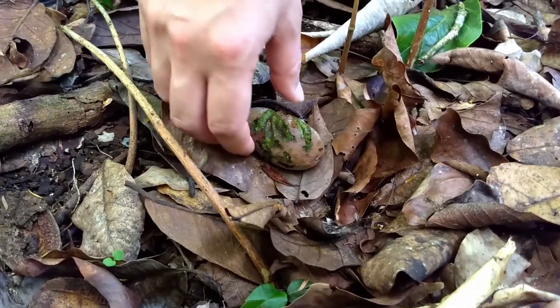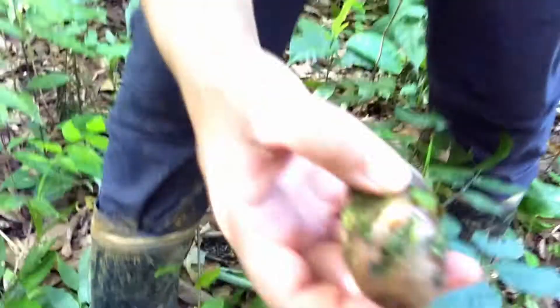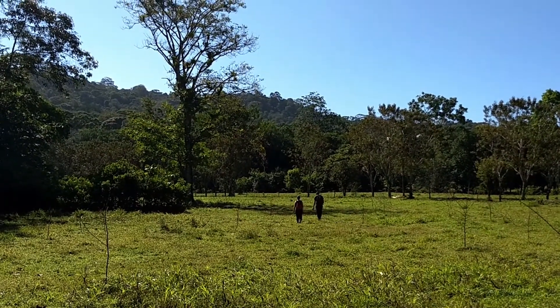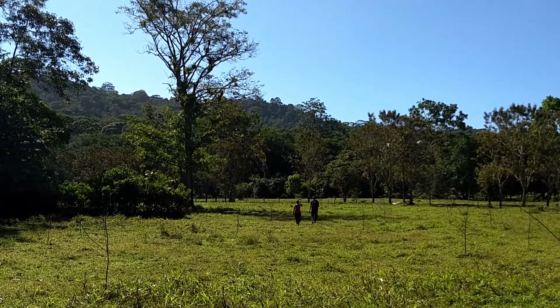The seed collection ended really well — we did a lot of hiking, identified a few trees, marked them, and recorded them on the GPS. We'll be following up with them throughout the season.